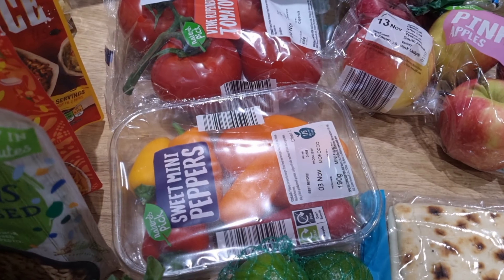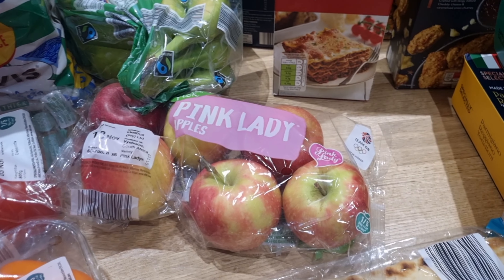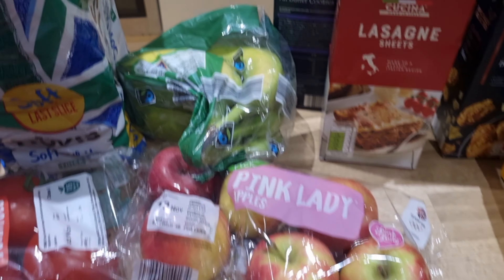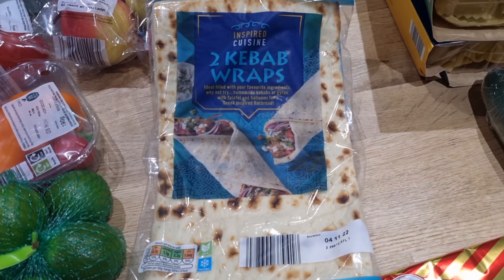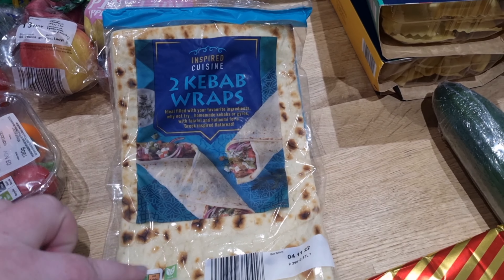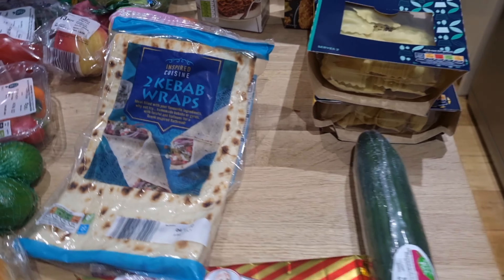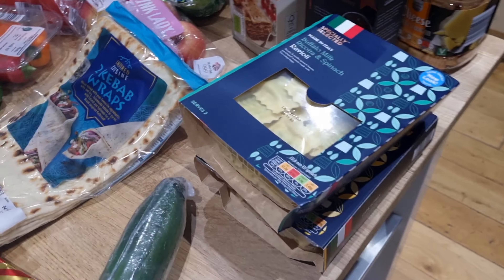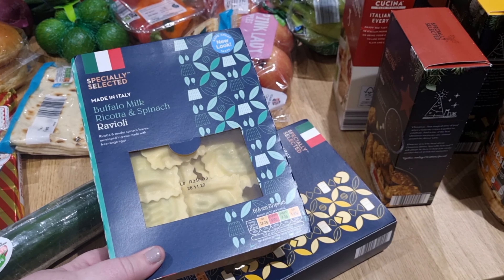I got some limes, sweet peppers, tomatoes on the vine, pink lady apples, and a bunch of bananas. I also got some sliced bread. And I picked up this for dinner — we're going to have halloumi in kebab wraps this week, so I got two of those. And then a bit of freshly prepared ravioli.